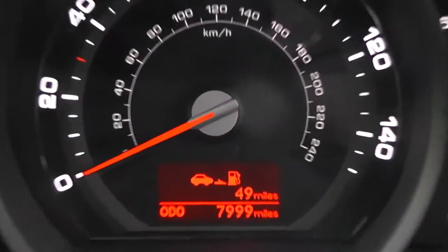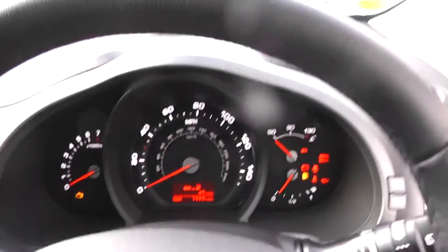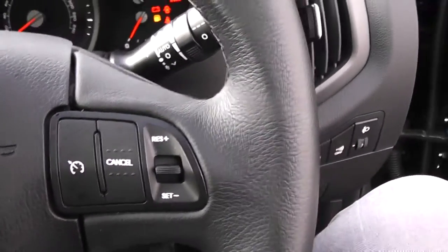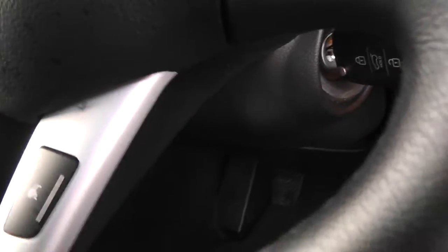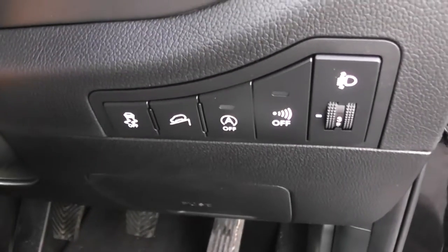The dashboard also holds the multifunctional trip computer, showing the mileage at 7,999 miles. There are steering wheel controls for the radio and CD player on the left-hand side, cruise control on the right-hand side, and Bluetooth with voice recognition down at the bottom. As part of the EcoDynamics range, along with the six-speed manual, you also get start-stop technology, giving you even better fuel consumption.